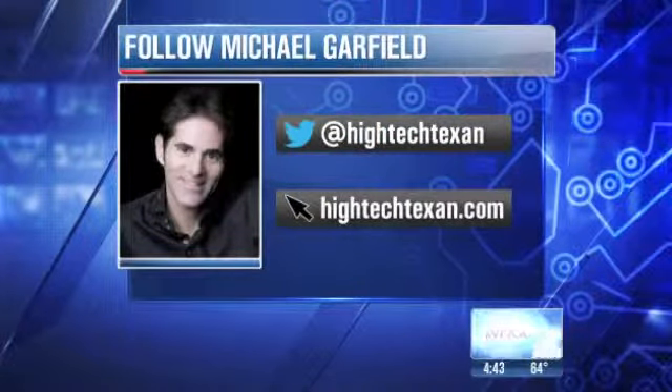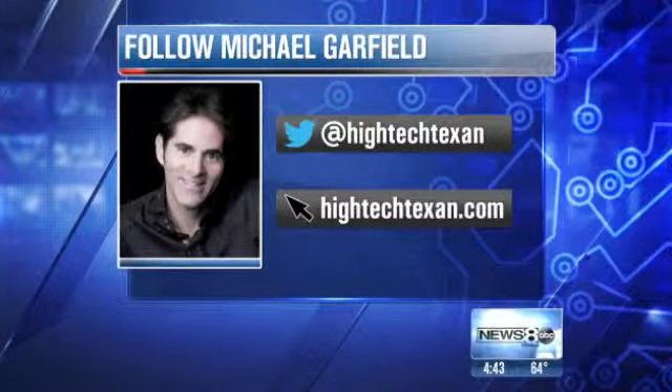It's called DocuSign. It works well. It's never been easier to sign our lives away now, Michael. That's exactly right. Can I have your autograph? Just sign it. I don't trust you — I'll know what you'll use it for. That's the High Tech Texan. Follow him on Twitter at High Tech Texan, or you can find him at HighTechTexan.com.